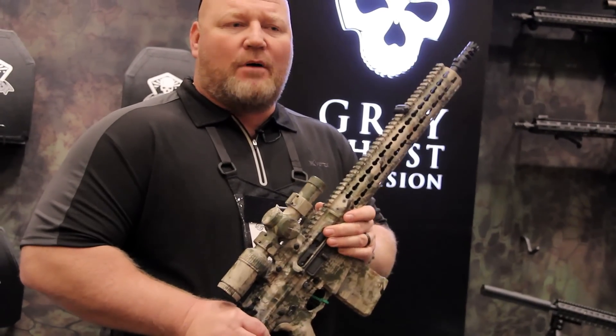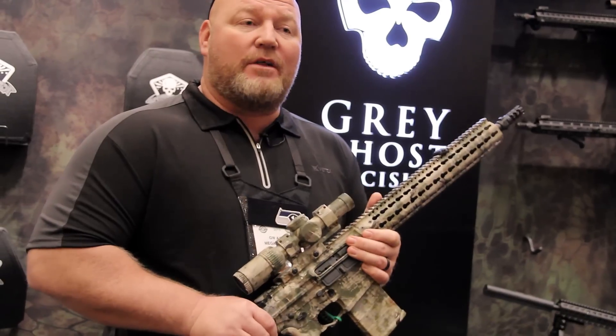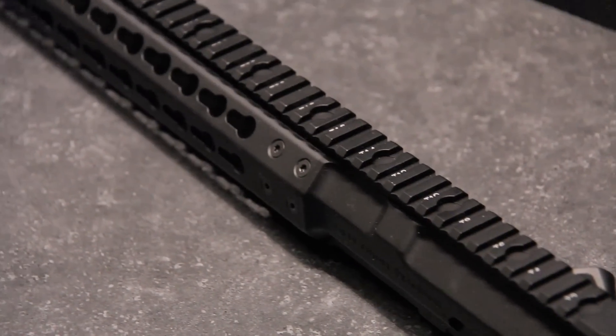The most important thing is these are attainable. I have them and I can make them. So if you order one of these, or buy one of these from a gun shop, you're going to get it. That's one of the most important things in the market today — attainability.